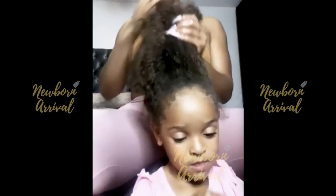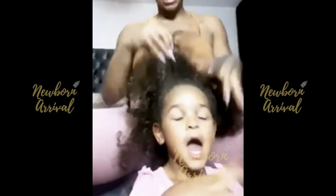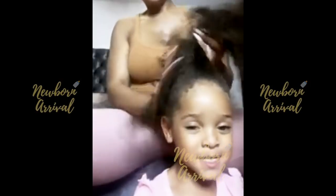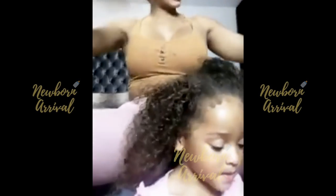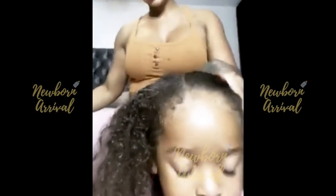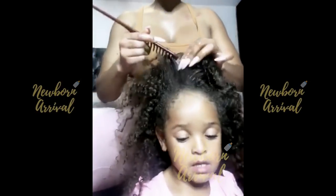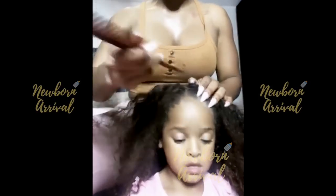A lot of people always tell me, 'Oh, that oil isn't the reason why her hair is long — it's genetic.' But let me explain something to you guys. I've seen a lot of mixed race children with hair that's not half as long or healthy as hers. And first of all, my child is not mixed — she is like both of her parents. I truly do not believe there's such a thing as good hair and bad hair. I believe it's good hair care — and not taking care of your hair.